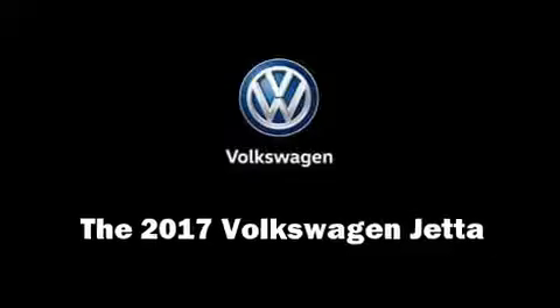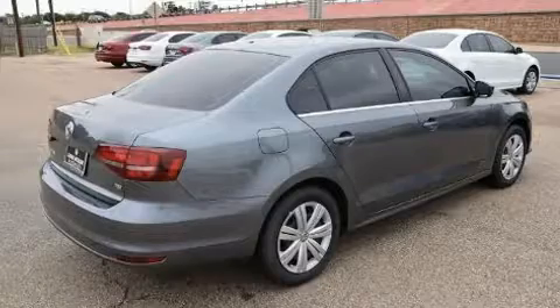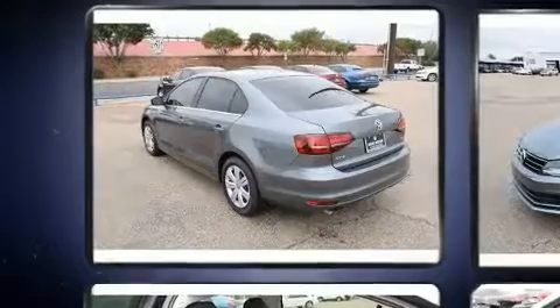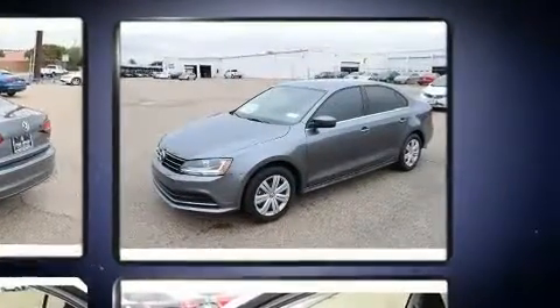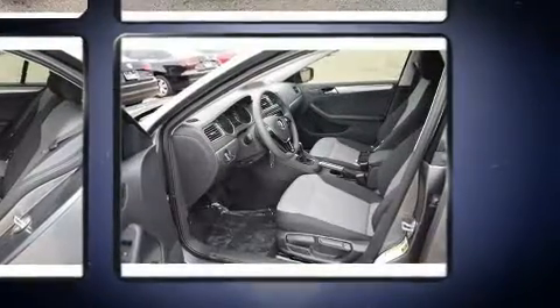You can expect a lot from the 2017 Volkswagen Jetta. This four-door, five-passenger sedan provides a satisfying ride for all passengers. The aerodynamic exterior design both looks good and enhances fuel economy, favoring both performance and efficiency.